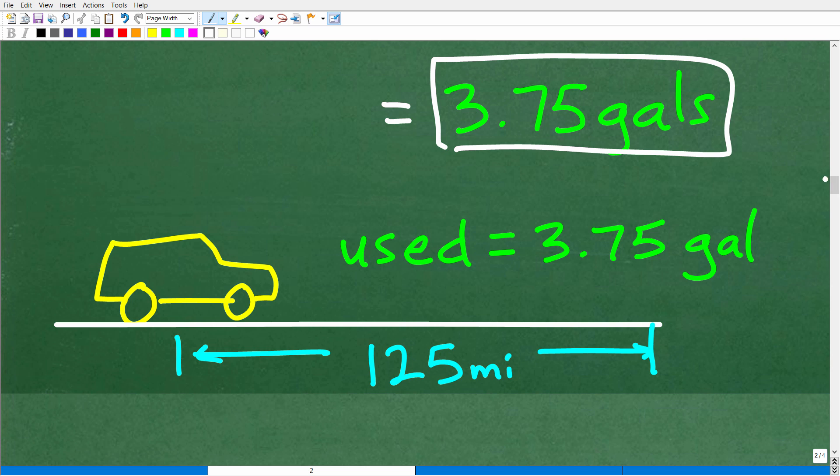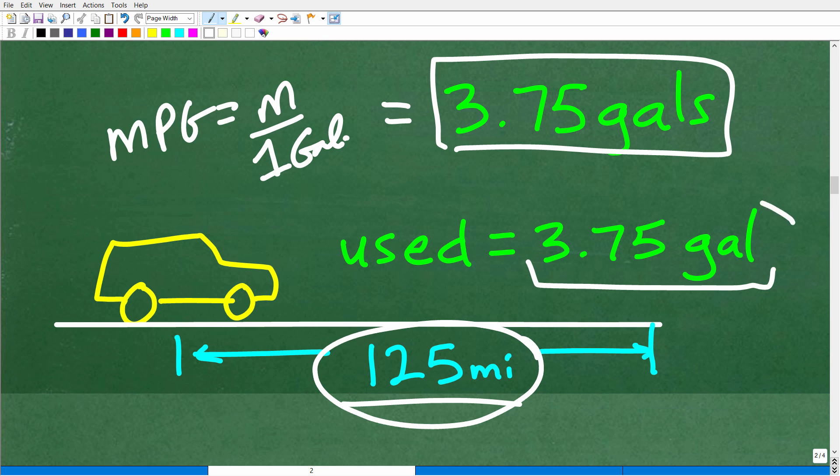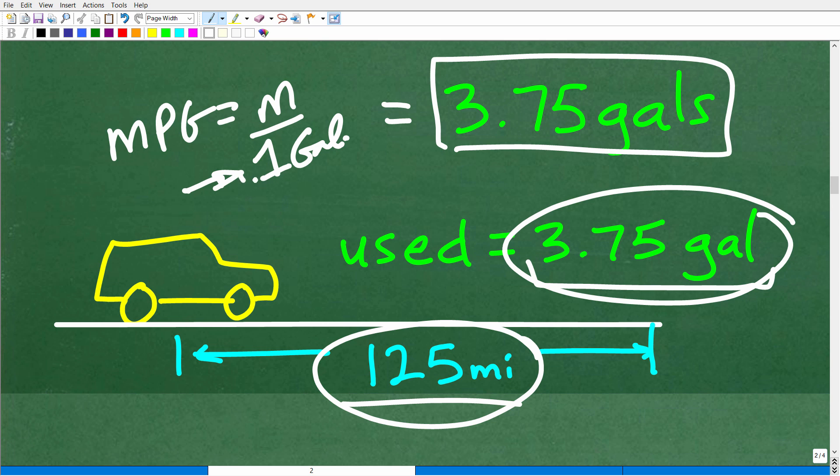So what is our miles per gallon? We used 3.75 gallons to go 125 miles, but we're looking for the MPG — miles per one gallon. Not how many miles per 3.75 gallons, but how many miles per one gallon. Anytime you're looking for a rate where one is in the denominator, this is what we call the unit rate or unit ratio.